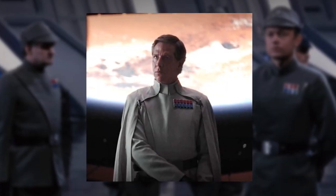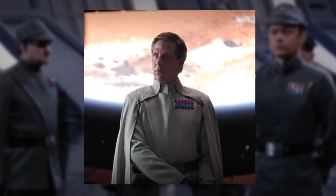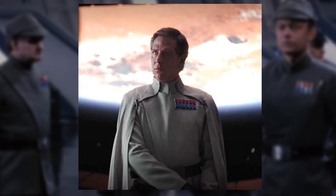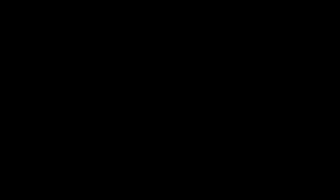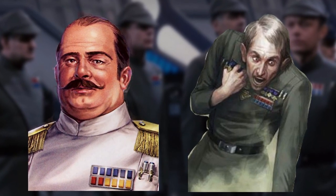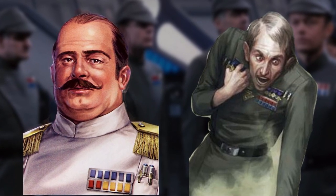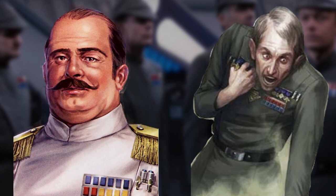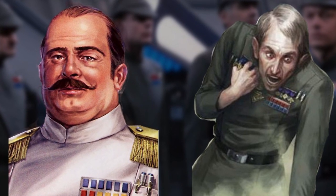In canon, Orson Krennic ensured his uniform, when promoted to Director, made himself look more important than his Imperial standing by wearing a long white cape. In legends, after the Battle of Endor in 4 ABY, breakaway Imperial warlords — for example, Zsinj, Delak Krennel, and Treuten Teradoc — began wearing medals and ribbons as a way of making themselves look more important than their rivals.